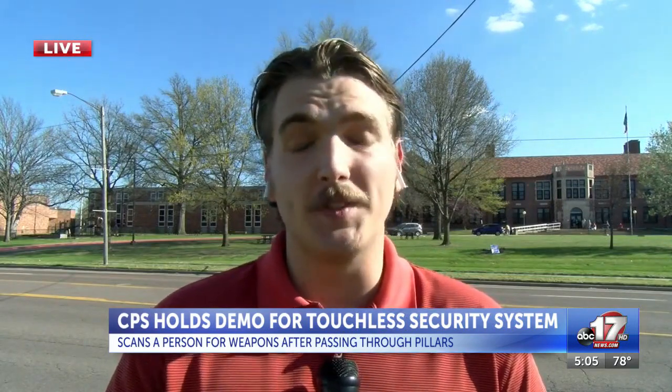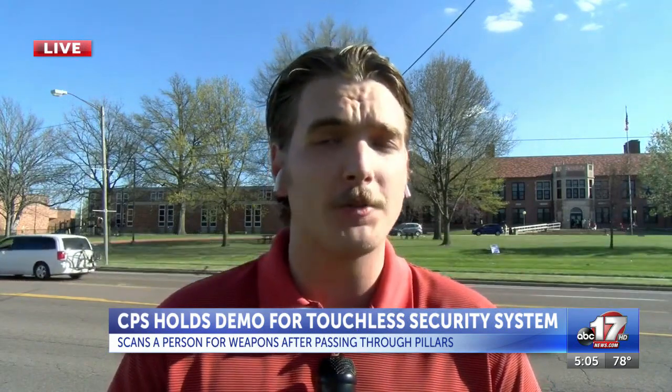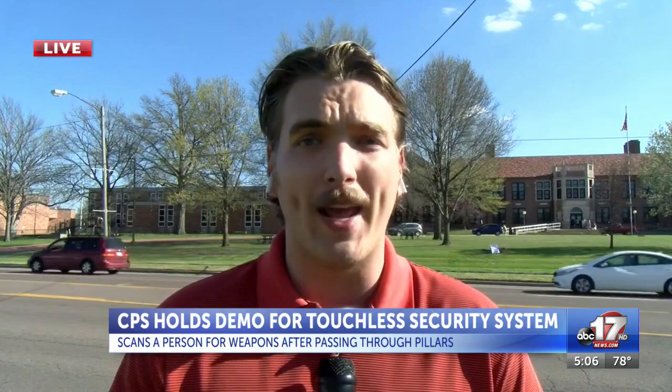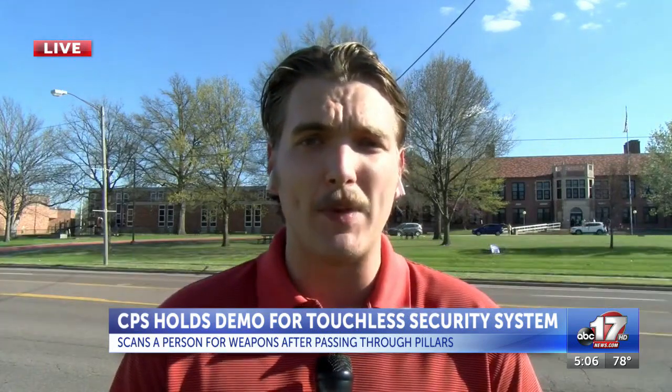CPS has not made a final decision on whether to go with Evolve or not, and they are also looking into other companies. Right now the school board hasn't heard about anything to vote on. Reporting from Columbia, Ethan Hines, ABC 17 News.